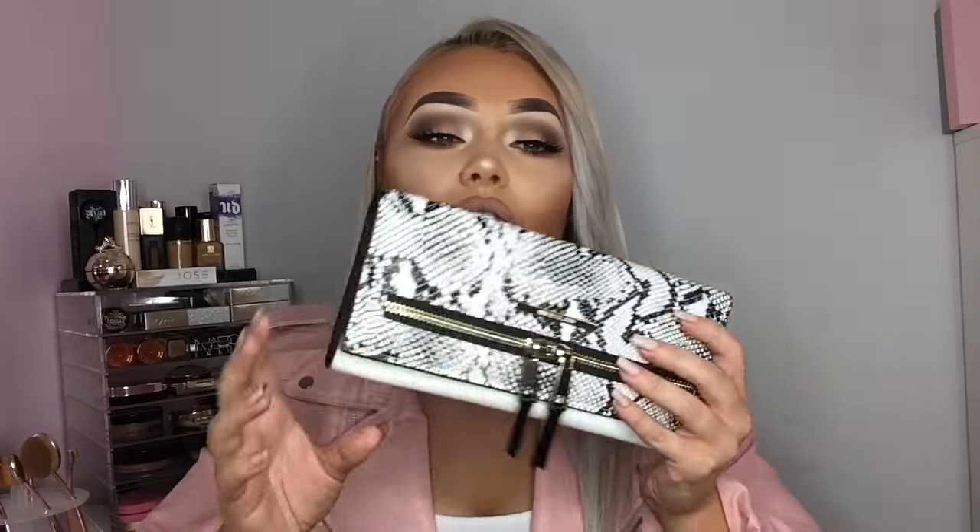So the first thing in my handbag is my purse. This is also from River Island and I got it for Christmas as well. There is no money in it because I actually don't carry money around with me — I just have my cards. I have my credit card, my debit card, a Debenhams store card, Superdrug, National Insurance, and my driver's license. I got my provisional when I was 17 but I didn't actually pass my test and get my driver's license until a couple of years ago.